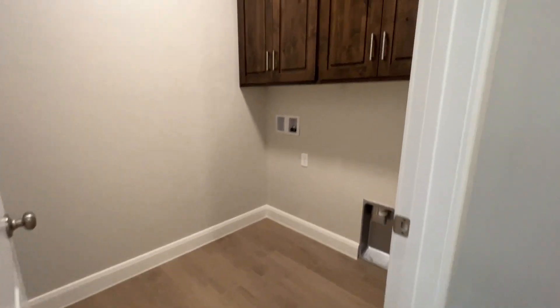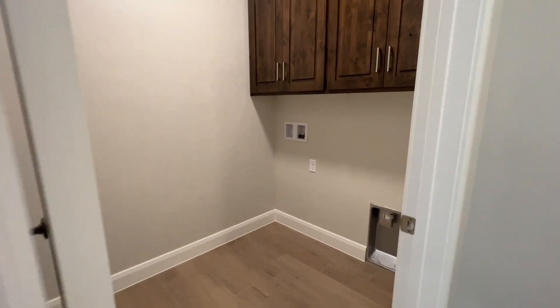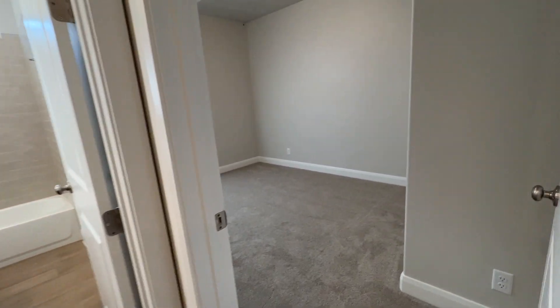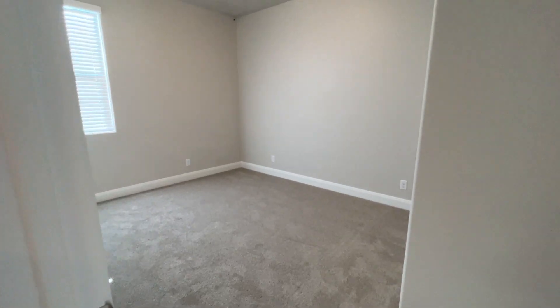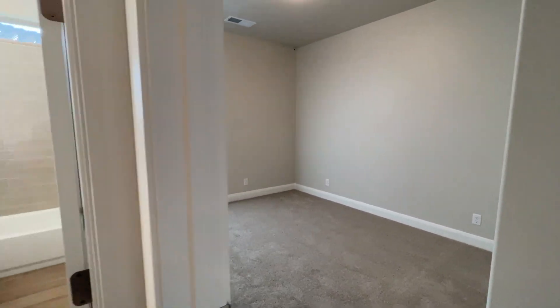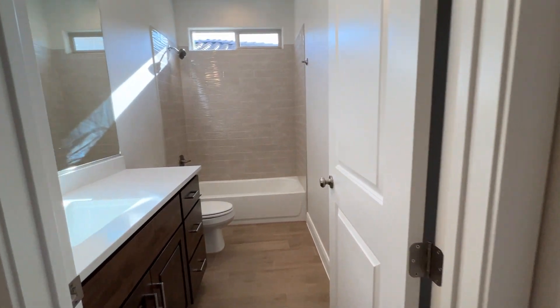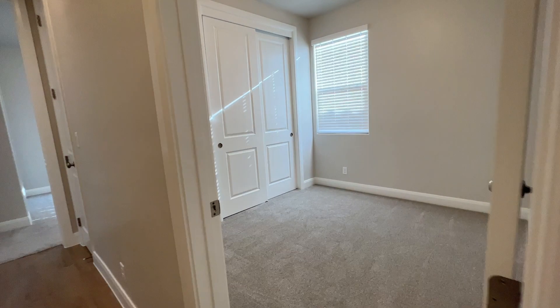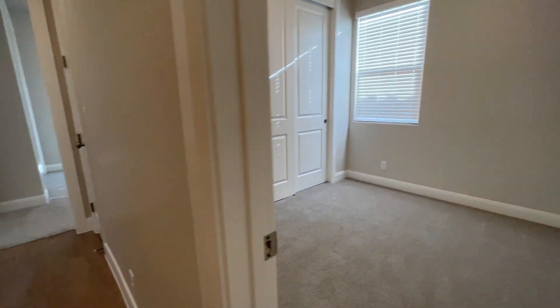There's a laundry room right here with nice tall cabinetry in there. Off to the left are the three bedrooms. This is a four bedroom, two and a half bath house. Each one of the bedrooms has their own closets.